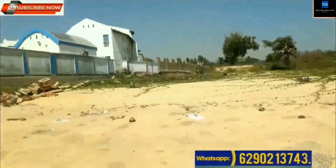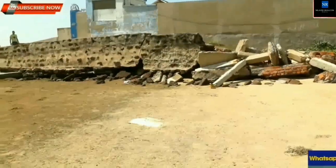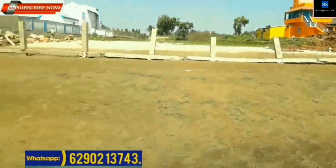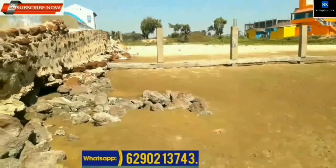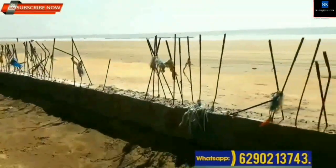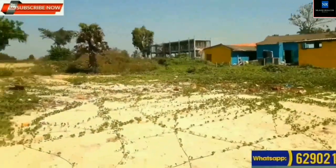Well connected with roads. Total area of land: 190 decimal. Price: 4,50,000 per decimal. Frontage at seaside is around 120 feet. Suitable for resort, hotel, and other purposes.